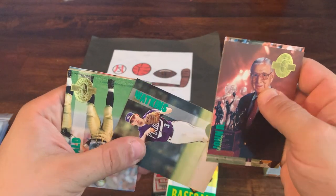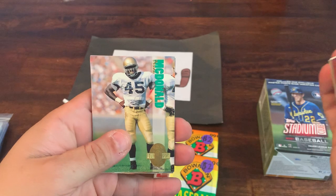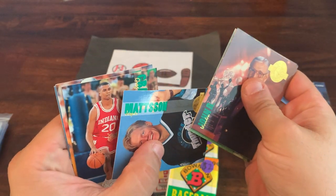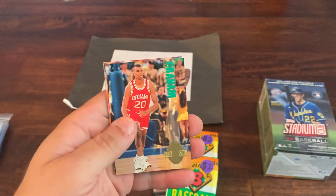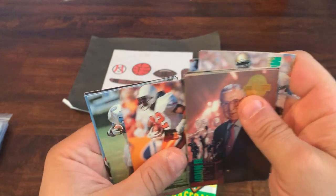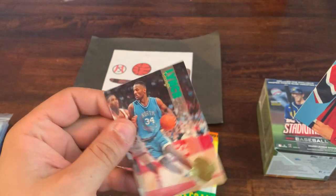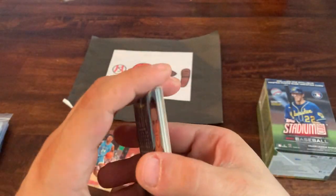Continuing through the Classic Four Sport pack: our first hockey card is Jesper Mattson, then Greg Graham, Terry Kirby, Natrone Means, Dennis Peterson, and the final card is George Lynch. So a couple of nice basketball players in there, with Chris Webber probably being the best of the bunch.